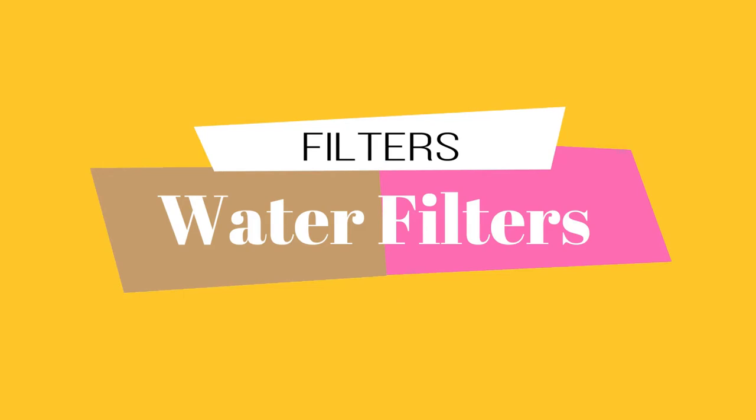Number four is a water filter. A lot of rigs already come with one built in, but we keep an extra just in case, because you never know the quality of the water at a campground — many are really old. You can get them online or at an RV store. They're about a foot long, charcoal-style filters, and you can usually get two of them for around $25.